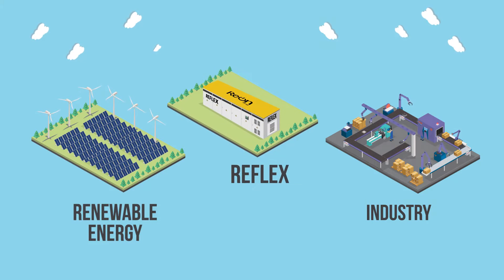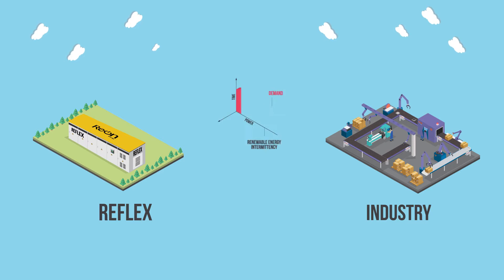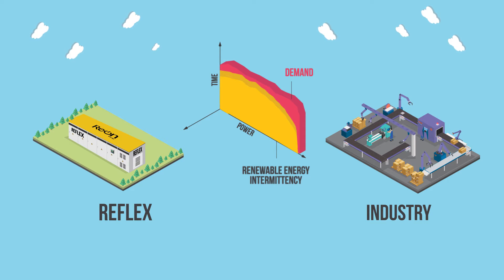This is where Reflex comes in. Reflex absorbs any renewable intermittency and gives clean, smooth and reliable power with much larger renewable contribution.